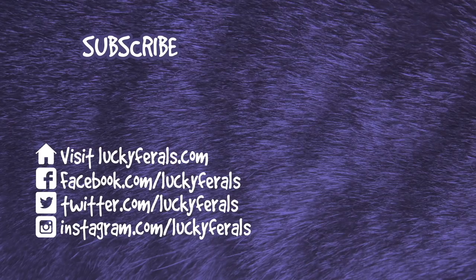Thank you for watching this Lucky Ferals video. If you enjoyed it, please give it a thumbs up. Please subscribe if you'd like me to post more videos, and please make sure to check out these other videos that were selected especially for you. Meow.